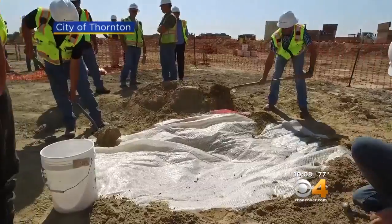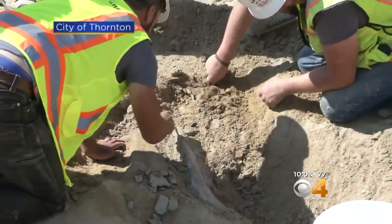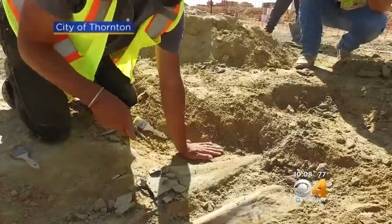Dr. Joe credits the construction crews with the find. It just takes a sharp eye from one worker to notice that they're hitting something unusual. Earlier this week, they actually helped with part of the Triceratops dig.